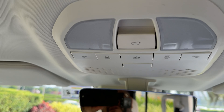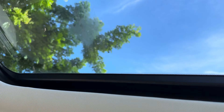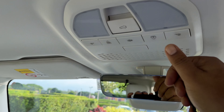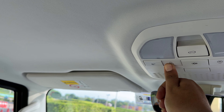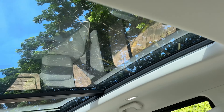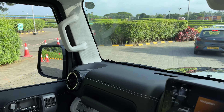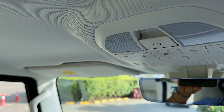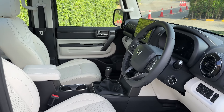Up here, you get your controls for the panoramic sunroof. As you can see, it goes all the way back — it's a pretty large panoramic sunroof and you can pop it completely open as well. Mahindra has integrated a nice large panoramic sunroof and that is one of the standout features that you do get with this.